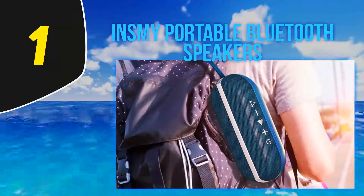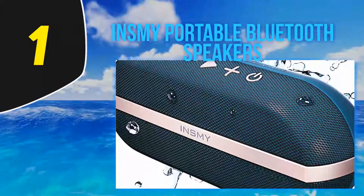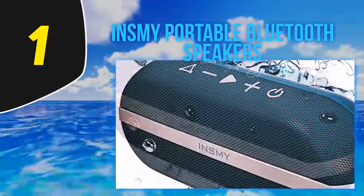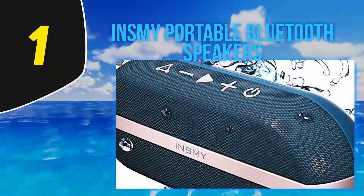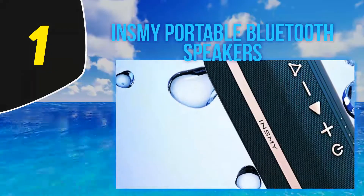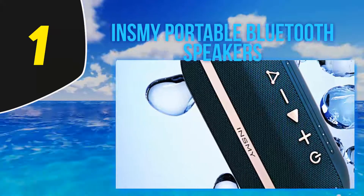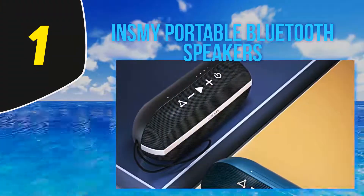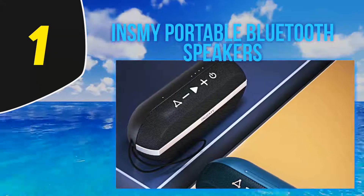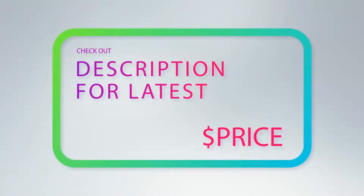The body features IPX7 waterproof construction, ensuring no damage against dirt, debris, and water — making it ideal for all kinds of indoor and outdoor activities. The built-in rechargeable Li-ion battery offers up to 24 hours of playtime, and can be fully charged in four to five hours using the included USB Type-C cable. The TWS mode lets you connect two speakers in seconds for an expanded sound experience. For more information and latest price, check out the product links in the description.